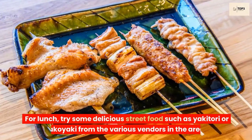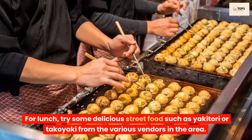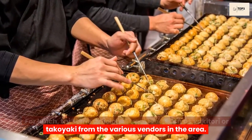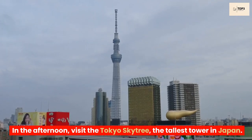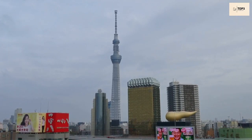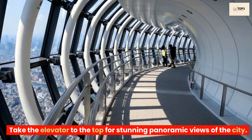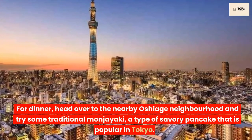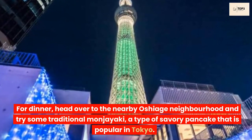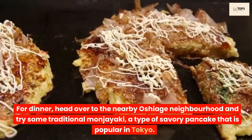For lunch, try some delicious street food such as yakitori or takoyaki from the various vendors in the area. In the afternoon, visit the Tokyo Skytree, the tallest tower in Japan. Take the elevator to the top for stunning panoramic views of the city. For dinner, head over to the nearby Oshiage neighborhood and try some traditional Monjayaki, a type of savory pancake that is popular in Tokyo.